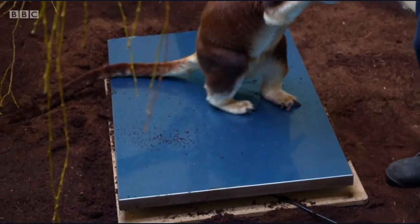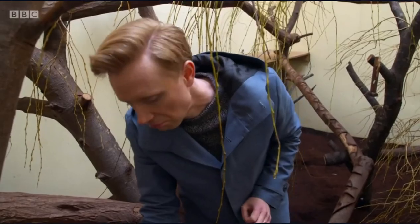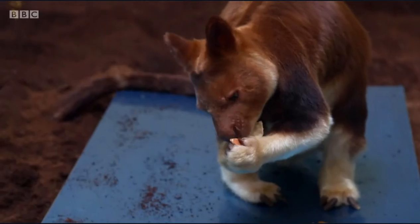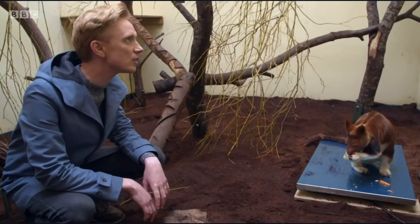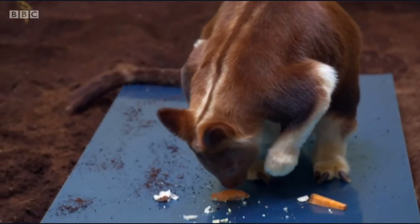Sangria weighs in at 11.1 kilos. That's quite normal for Sangria — her weight's good. And she's eating that egg shell and all. Yeah, it's all going down. She does love the egg.